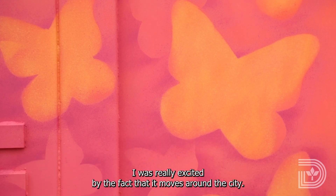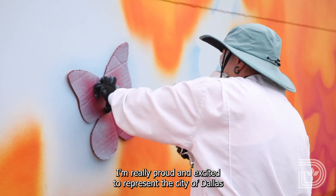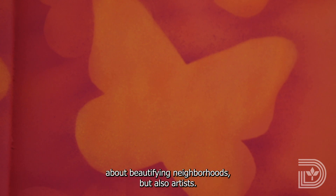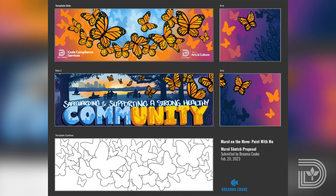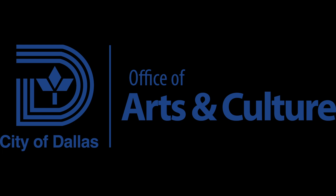I was really excited by the fact that it moves around the city. I'm really proud and excited to represent the city of Dallas with this mural, and show that Dallas both cares about beautifying its neighborhoods, but also the artists. I'm really proud of it.